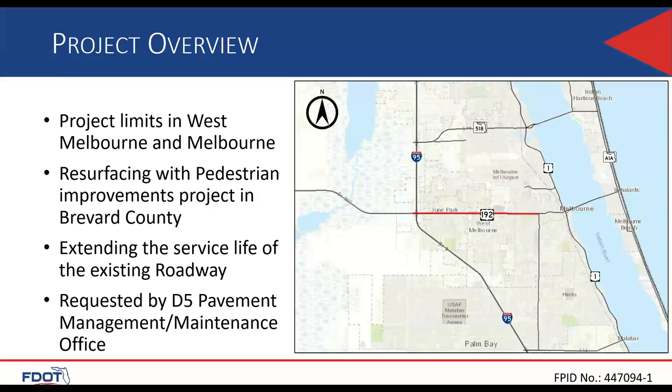The project is in Brevard County in the city of Melbourne and the city of West Melbourne city limits, and it is also within the Palm Bay-Melbourne urban boundary. This is a resurfacing project with pedestrian improvements including necessary roadside improvements. The purpose is to rehabilitate the asphalt pavement to extend the service life of the existing roadway, based on a request from FDOT District 5 Pavement Management and Maintenance Office.